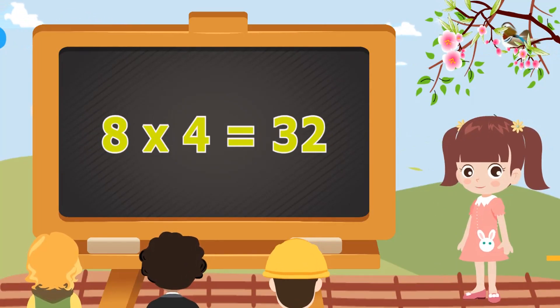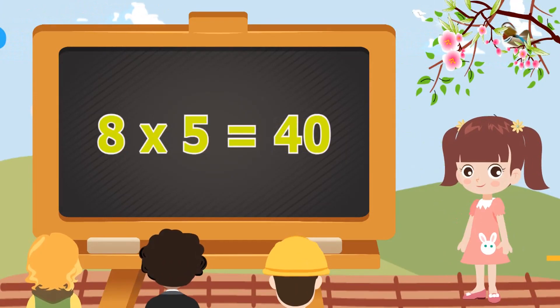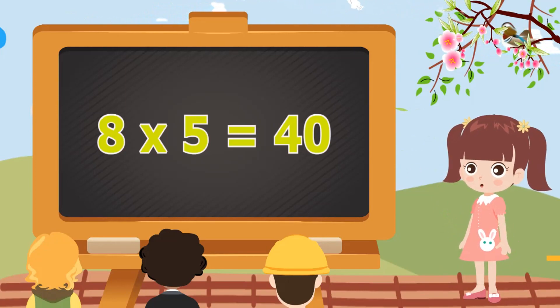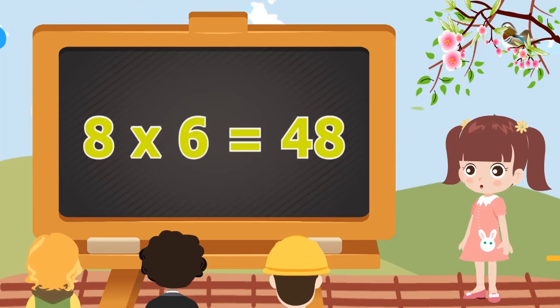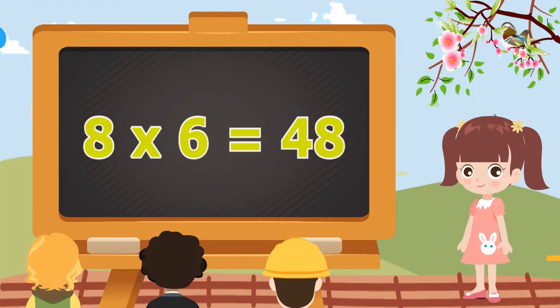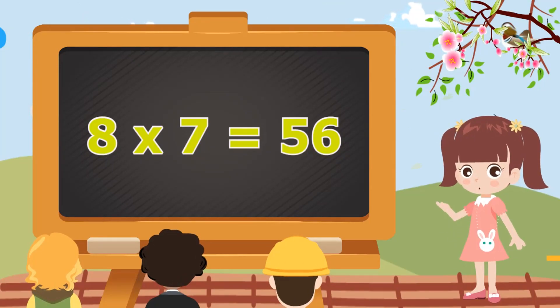8 fours are 32. 8 fours are 32. 8 fives are 40. 8 fives are 40. 8 sixes are 48. 8 sixes are 48. 8 sevens are 56.